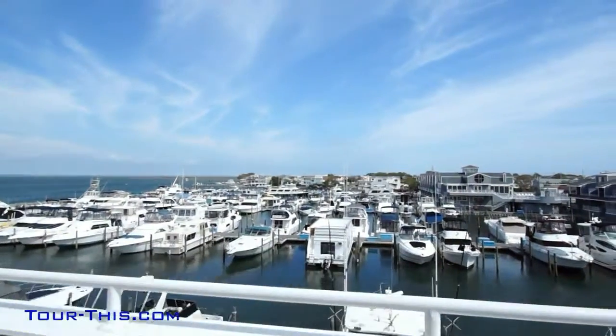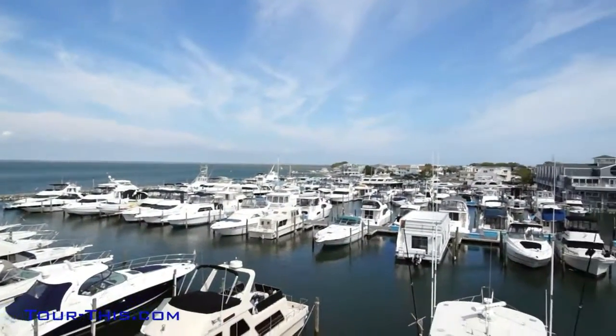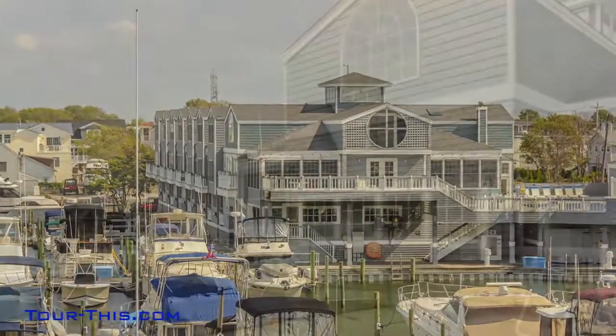Play where you live with recreational facilities at your door. This prestigious gated community includes a clubhouse and pool, along with boat slips for rent or sale if you desire.